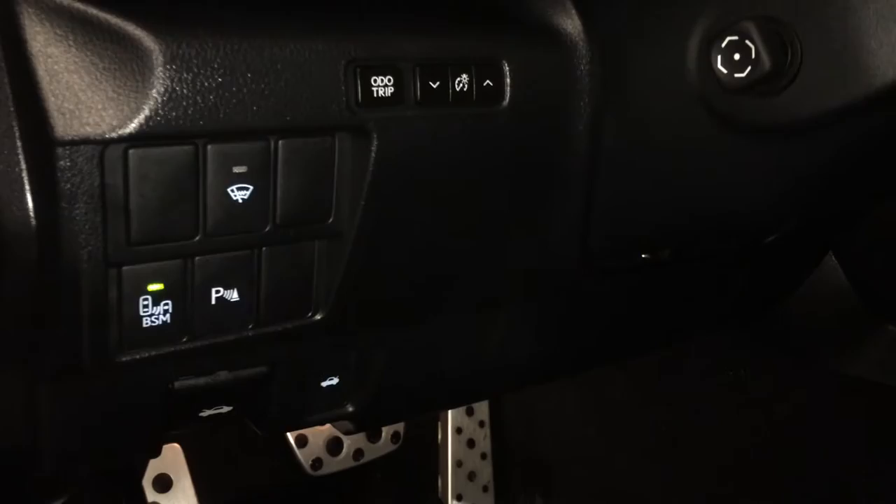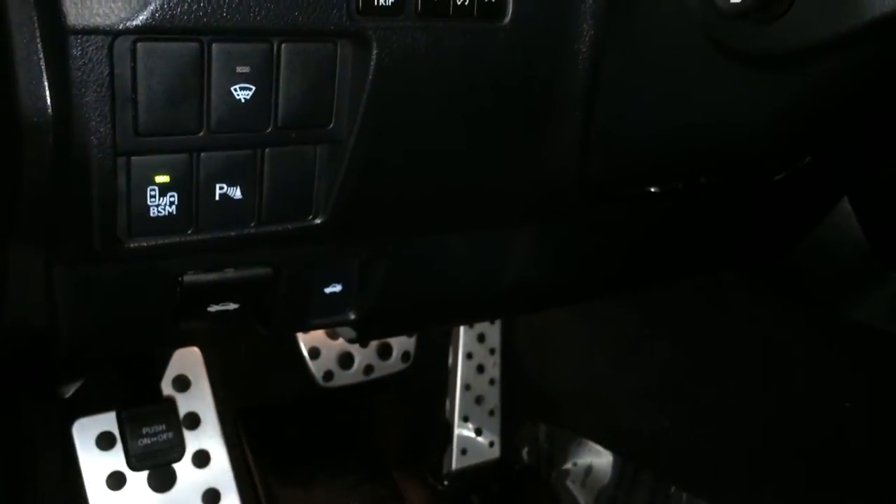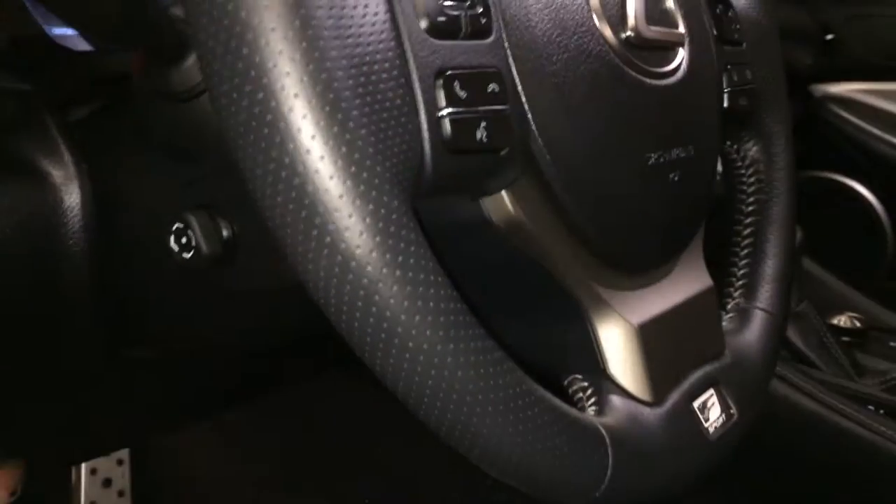Controls here for blind spot monitoring, park assist, windshield wiper de-icer, odometer trip, dashboard lights, hood and trunk release, powered tilt and telescopic steering wheel.